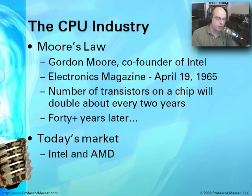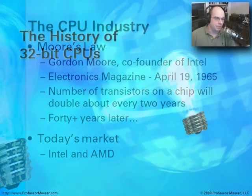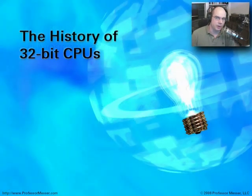Now we're over 40 years after that, and we've consistently doubled the number of transistors about every two years. During those 40-plus years, a number of companies have come and gone in the processor market. Today, the only two you're really going to find way out in front with personal computer processors are Intel and AMD.